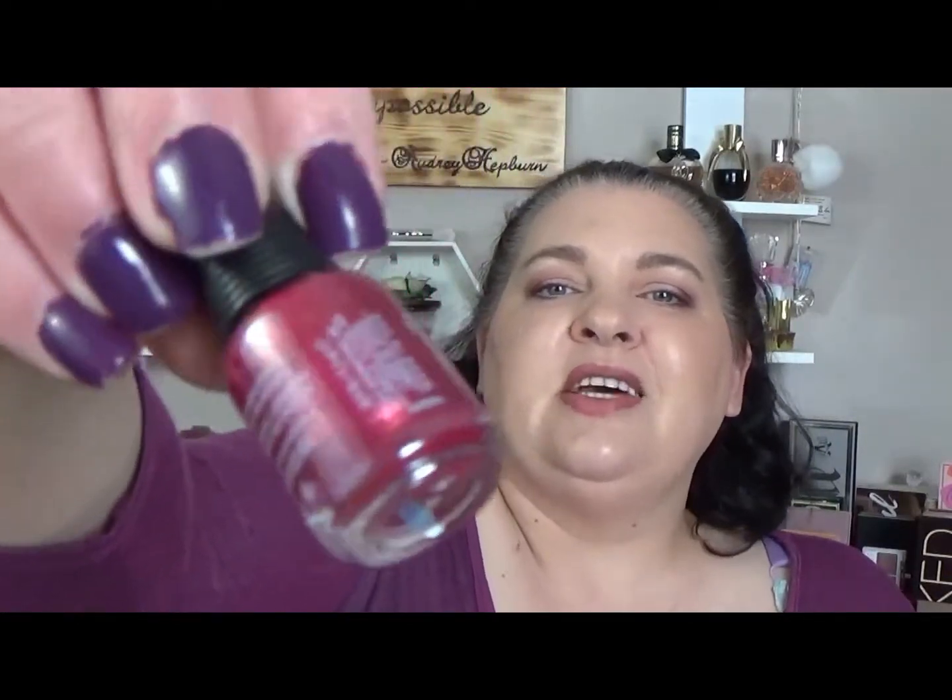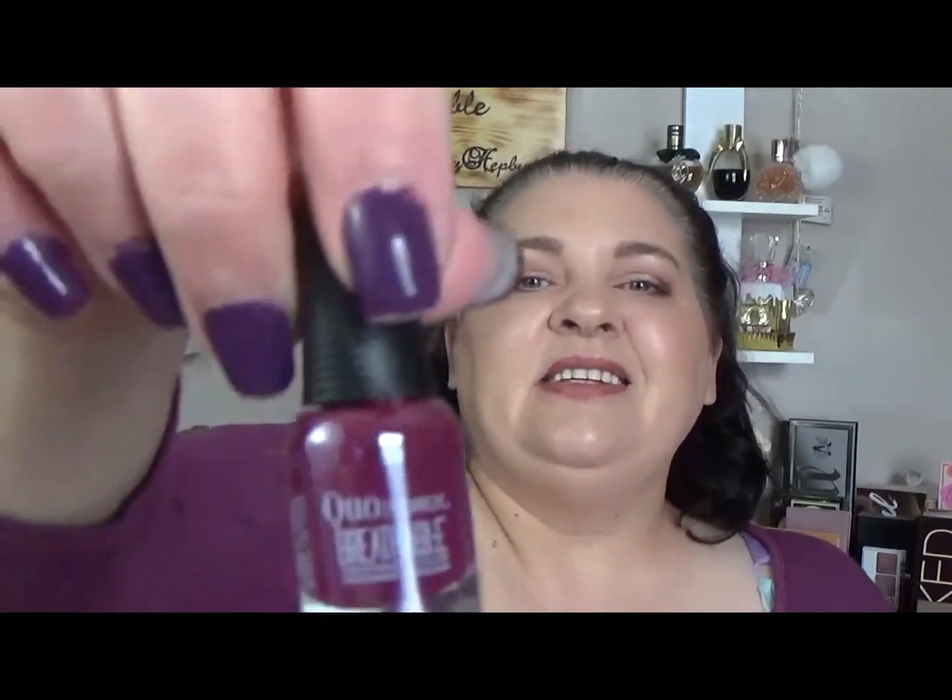Next is Stronger Than Ever — a red with gold shimmer running throughout it. So pretty, very Christmassy — obviously because it was a Christmas product. I'm saving my favorite for last. The next is The Antidote, a purple berry-toned color with no shimmer — just a straight berry tone which is very pretty.